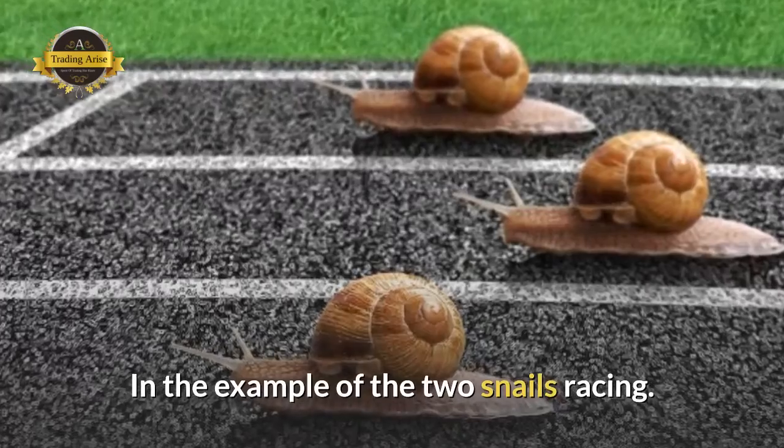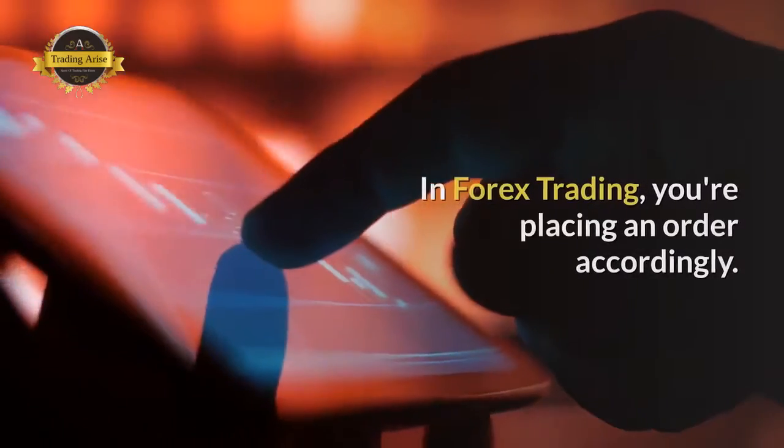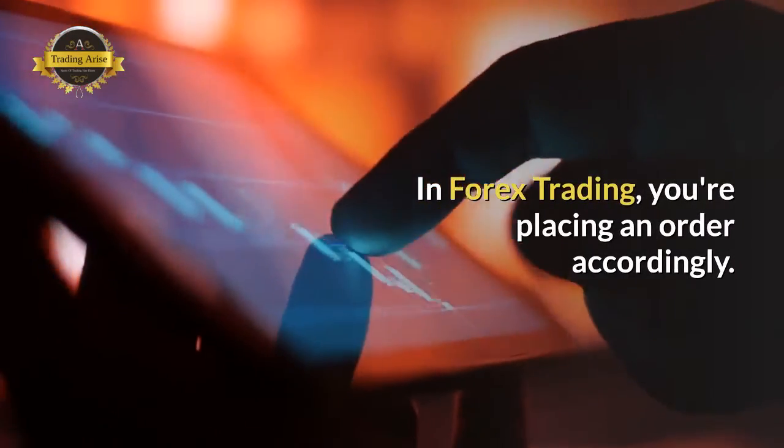In the example of the two snails racing, the W snail races against the S snail — which one wins? In Forex trading, you are placing an order accordingly.